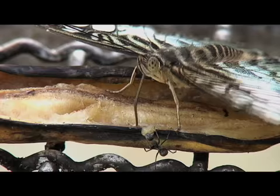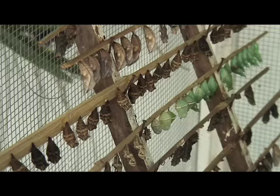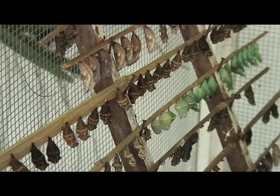It's also possible to see the steps of their metamorphosis through these nurseries that show the different development phases.